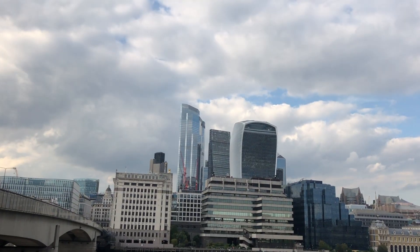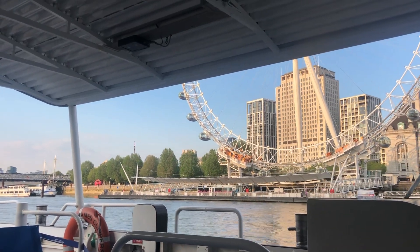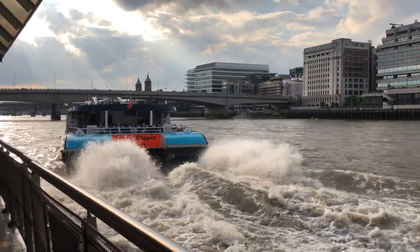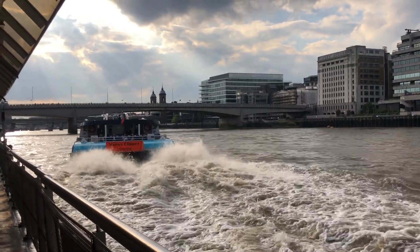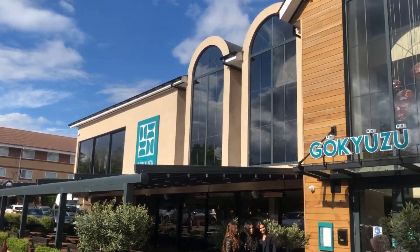Hello everyone, I hope you're all doing well. Today I'm filming the first episode reviewing dining in London. We're going to two restaurants, and the first restaurant we're going to is Gökyüzü.